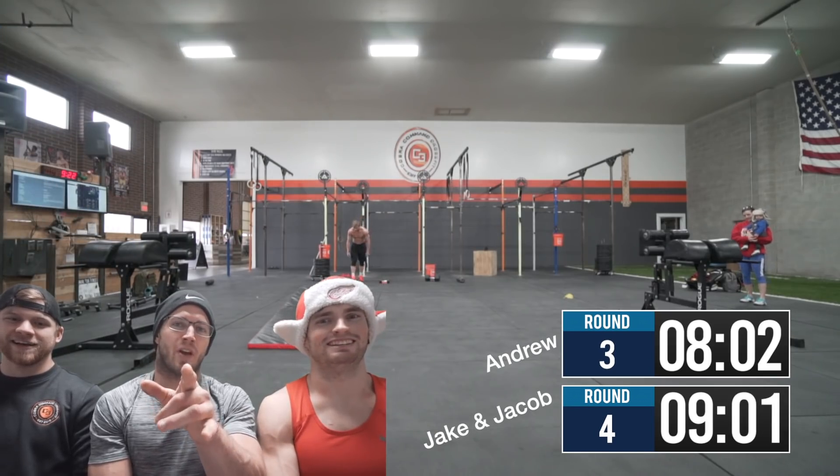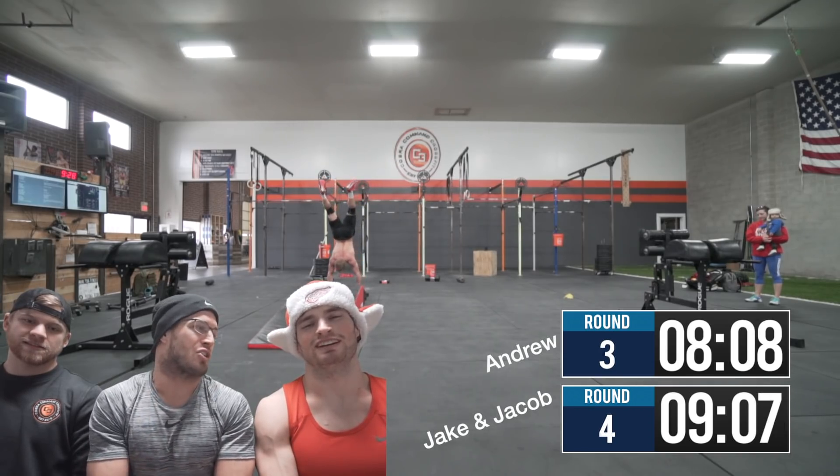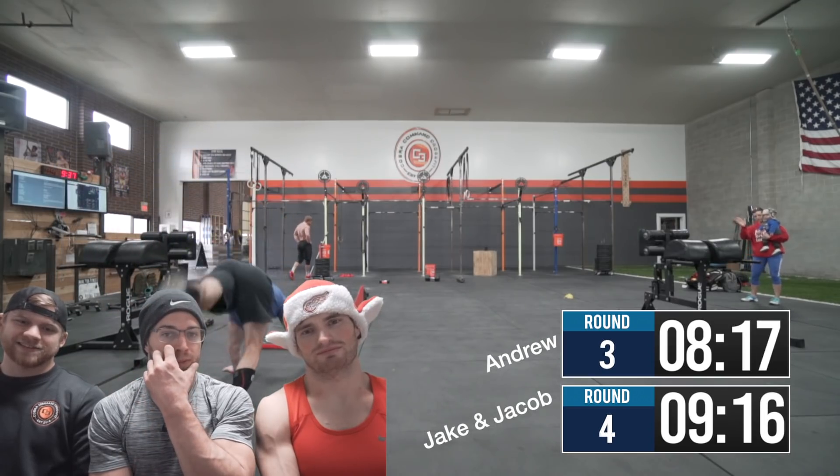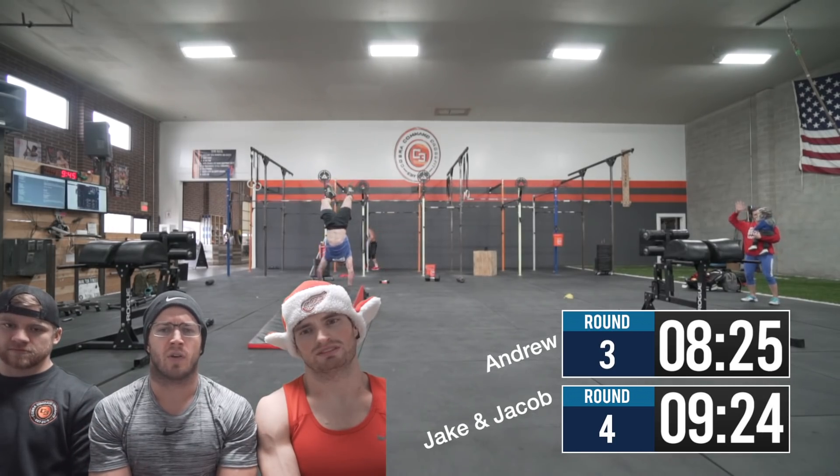Now Jake's cursing, now Andrew's cursing. Jake started a minute before Andrew, so the clock is actually Jake's clock — Andrew's clock will be a minute behind. I can insert two clocks if I want. This is the end of my third round and then I'll be starting my fourth.